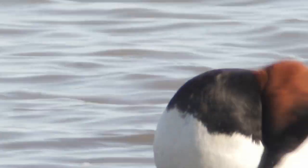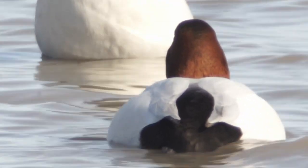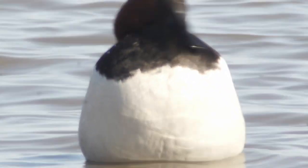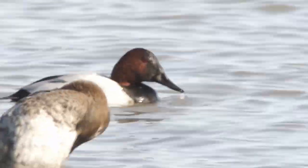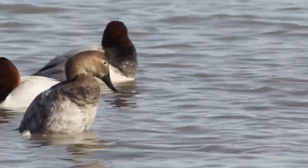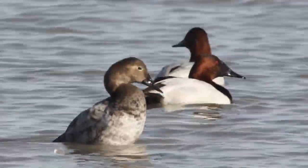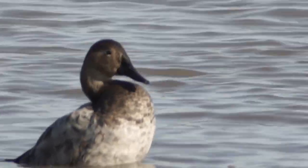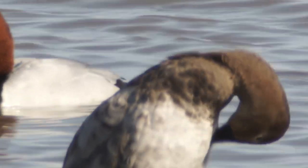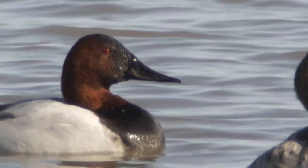They're not super close but we're getting a decent look for a change. There's a female in the foreground and two males in the background. Interesting how her eyes are very dark, almost maybe black, while the males have red eyes.